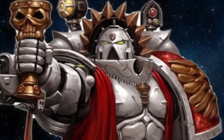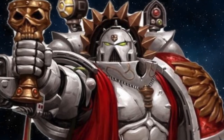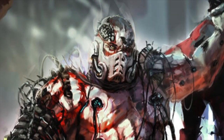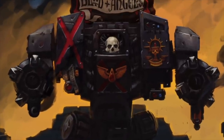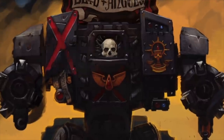It is then up to the Chapter's Sanguinary Priest to judge whether or not the Dreadnought's occupant should be sedated until the next battle, or relieved of his life so that another can take its place. If the occupant of the Dreadnought chassis is still sane enough to follow directions after he wakes up, he will be moved to the Chapter's Death Company, where his Dreadnought body will be able to withstand tremendous amounts of punishment, and hopefully his unending rage will result in the death of many of the Emperor's foes.